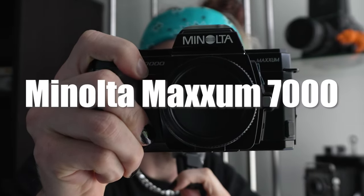Today we're talking about the Minolta Maxxum 7000. Stick around to the end because I'm going to reveal my top three lenses that are under $100 for this camera.